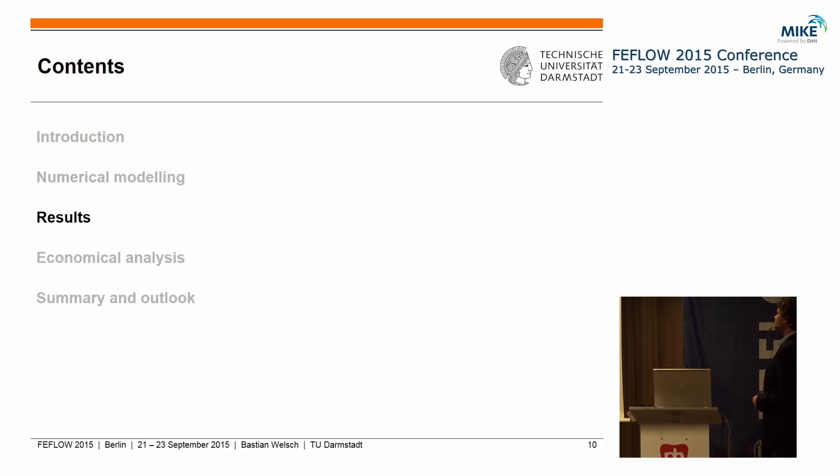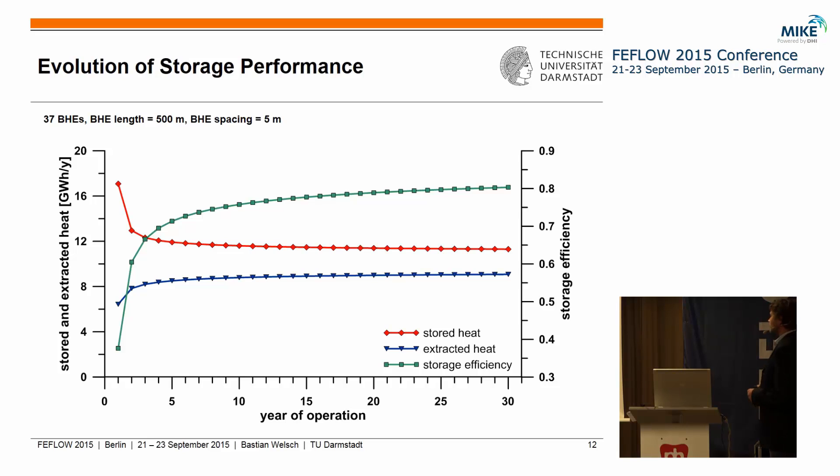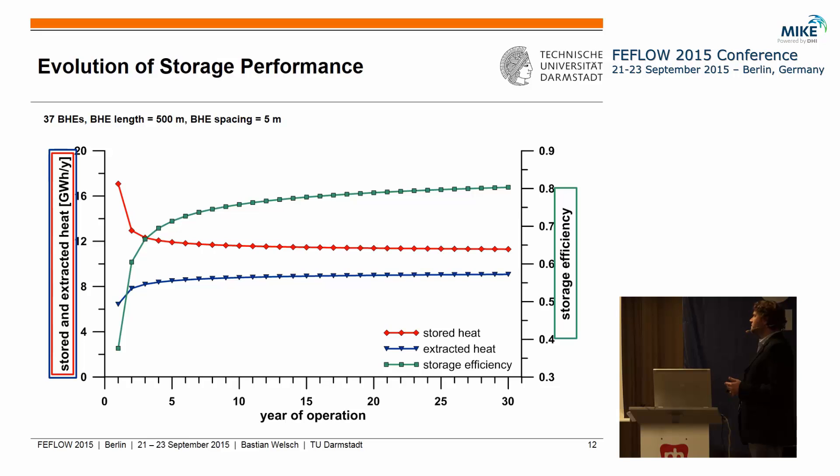Looking at a cross section through an exemplary storage model — one before heat storage, one after heat storage, and one after heat extraction — we can see that even after the heat extraction period we still have a small heat plume in the underground, meaning we don't recover all of the stored heat. However, this also gradually increases the temperature in the storage over time. As a result, the stored heat amounts (shown in red) decrease with operation time, the extracted heat amounts (shown in blue) increase with time, and this leads to a strong increase in storage efficiency during the first years, with a slight increase still present even in the 30th year.